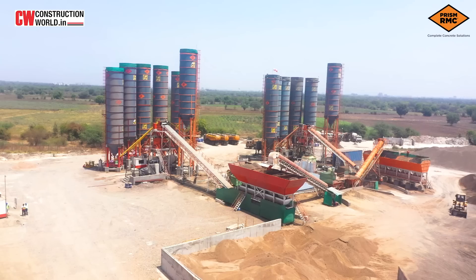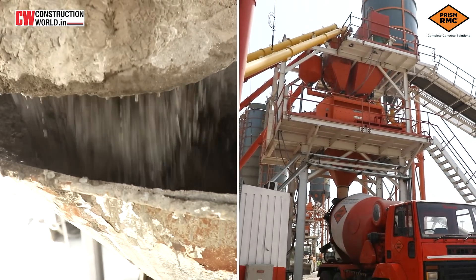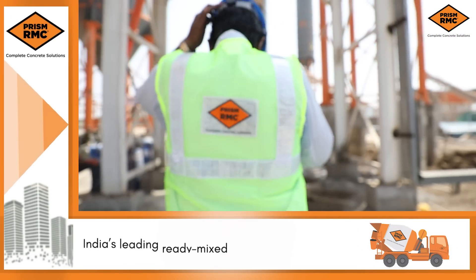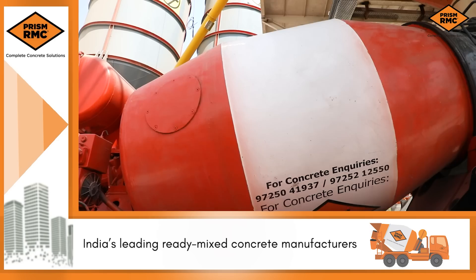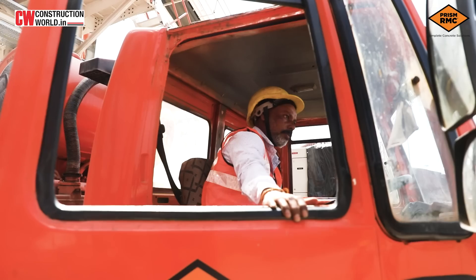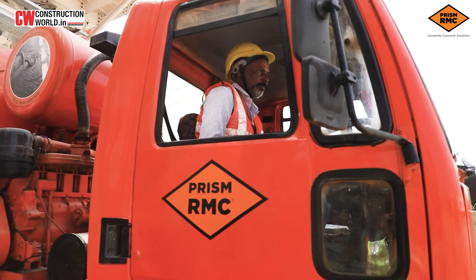The construction of such modern transportation requires exceptionally durable structures. L&T has entrusted PRISM RMC, one of India's leading ready-mixed concrete manufacturers, to supply high-quality ready-mixed concrete for this project, as they have a proven track record in constructing many landmark projects.